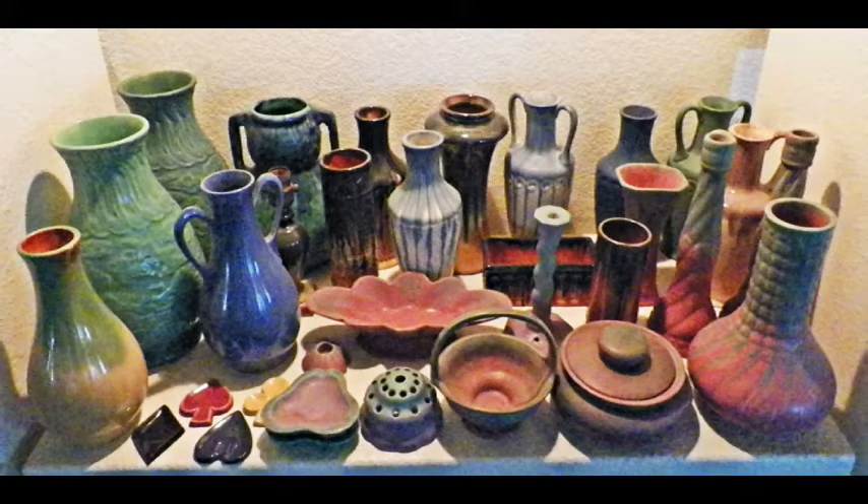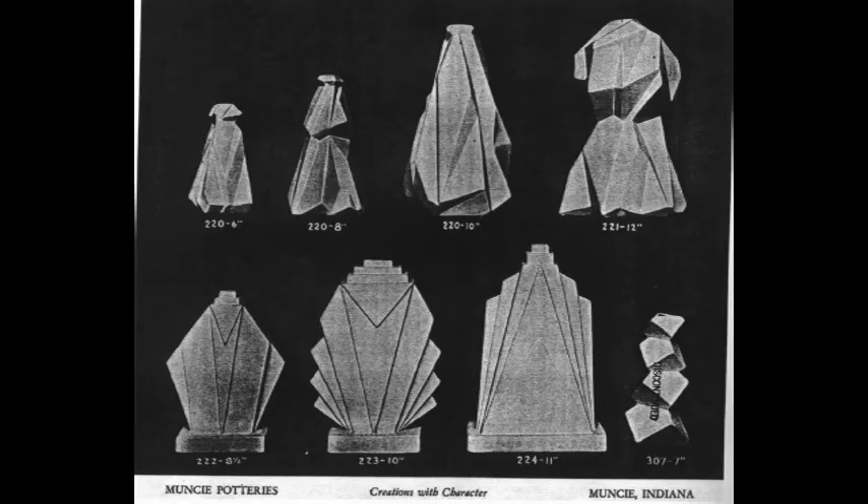Here we can see an array of many hard-to-find early pieces. Muncie Pottery achieved success with their art pottery when they hired designer Ruben Haley, who took them from unsuccessful Arts and Crafts production pieces to more successful innovative Art Deco ware.